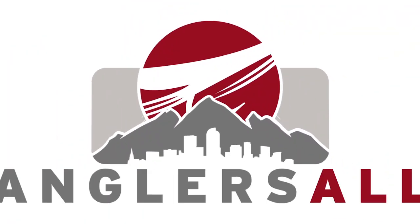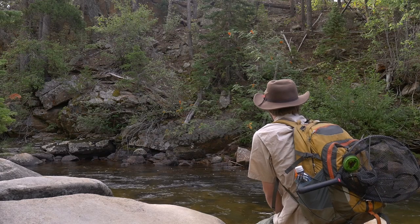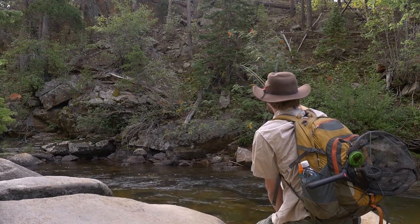Hey guys, this is Larkin Wilson, media manager here at Angler's All, and today we're going to talk about small creek fly fishing. The point of today's video is to lay out what we're looking for in a creek fly fishing setup, the basic gear, fly rod, fly lines, and the flies you'd need to get started.